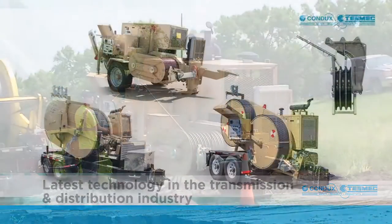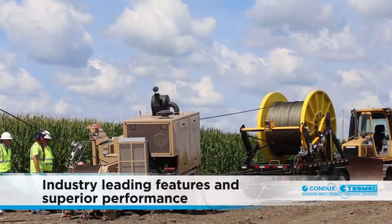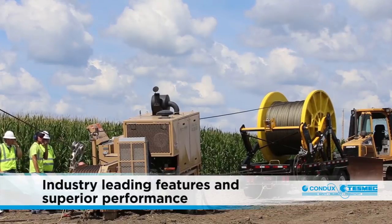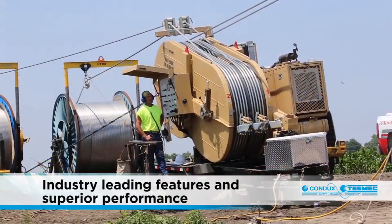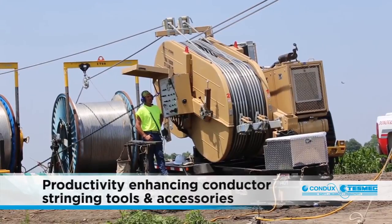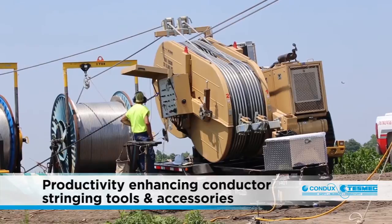Condux TESMEC pullers, tensioners, polar tensioners and stringing blocks allow utilities and utility contractors to improve productivity and efficiency while limiting downtime and improving job site safety. The Condux TESMEC line of pullers, tensioners, polar tensioners and stringing blocks offers industry leading features and superior performance, providing utilities and utility contractors the ability to take on the most challenging stringing projects.